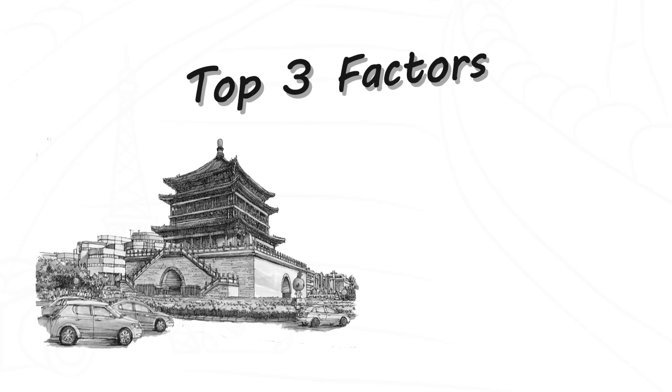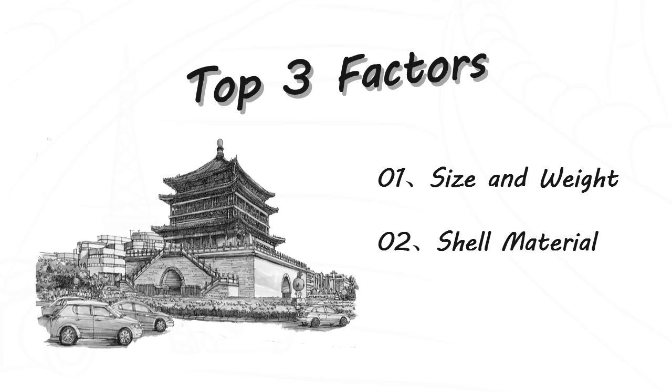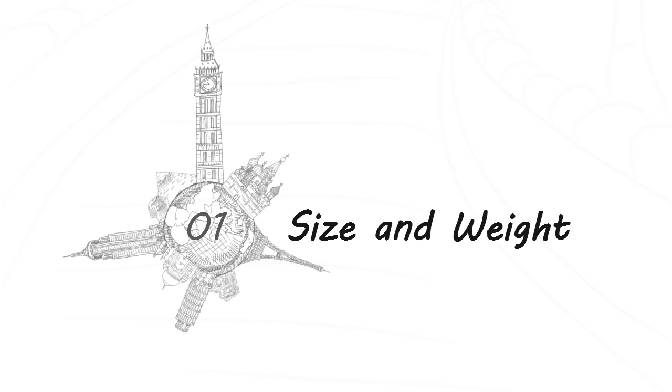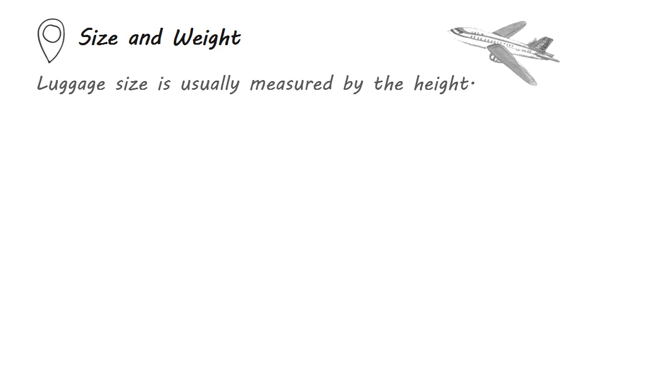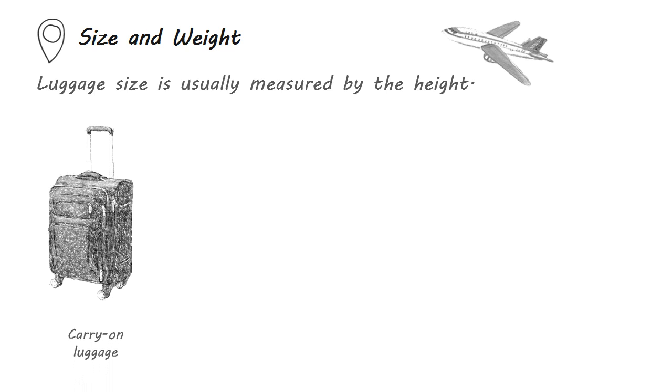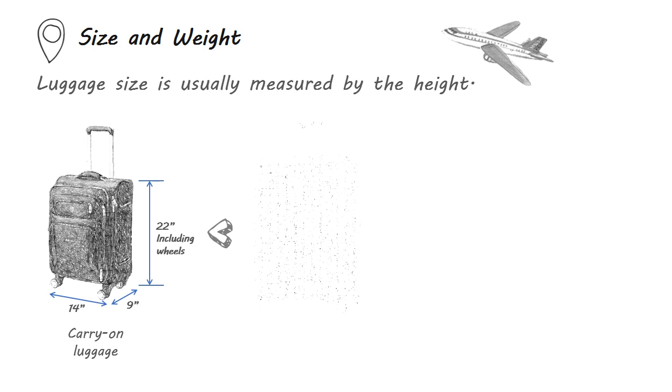The top three factors in choosing the right luggage bag are size and weight, shell material, and wheel configuration. Size and weight measures are especially important if you travel by air. Luggage size is usually measured by the height. Most North American carriers request carry-on luggage cannot be larger than 22 inches high including wheels, 14 inches wide and 9 inches deep.